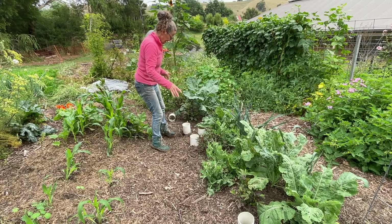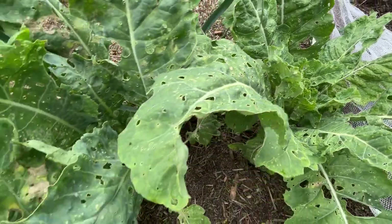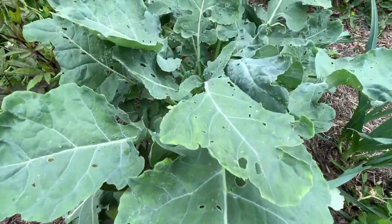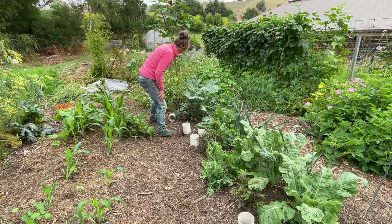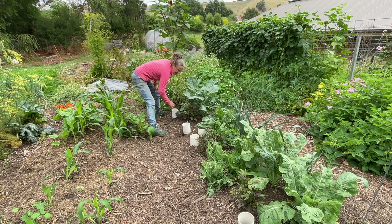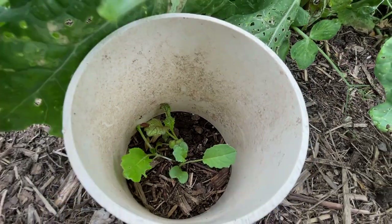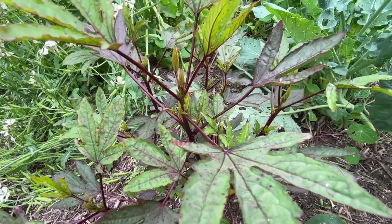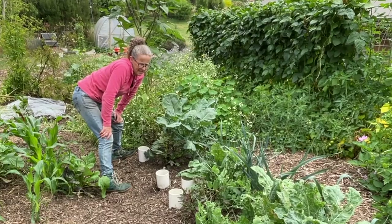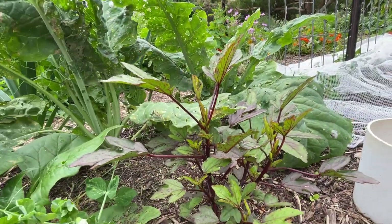Over in this garden bed I've got some brassicas which aren't looking too flash but they are still growing. I'm actually quite pleased given it's summer and the pests here to attack them. I've recently planted a few more brassica plants in this garden but I've also got my rosellas in here which are competing a bit with the brassicas. I don't know whether there's enough warmth left in the season for those to actually produce the flowers, but they're a lovely little plant and I'm glad I tried them.